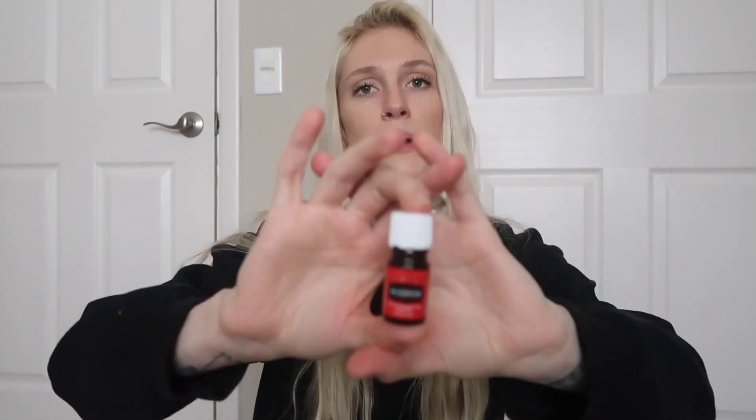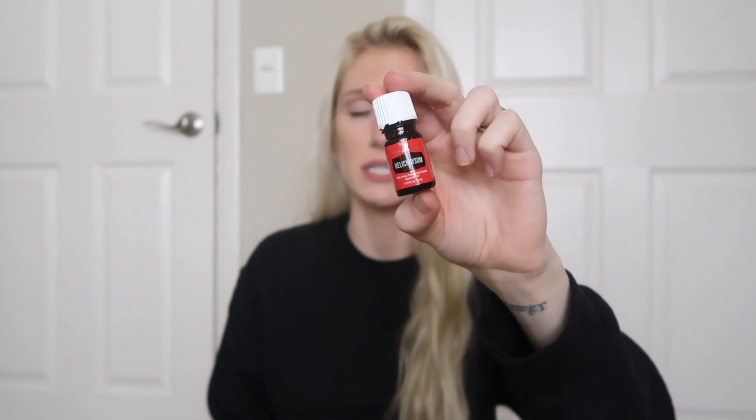Helichrysum. I don't know if that's how you say it, but this is amazing for your skin. I actually opened this because I got a few new tattoos recently, and this came in just like perfect timing for me to use it. I used this and frankincense to help heal my tattoos. I just mixed it in with my Aquaphor. A lot of people like to use the rose ointment, but I didn't have any, so Aquaphor worked well. I don't love the smell, I'm not necessarily going to diffuse it, but it's amazing for your skin. It's worth $119 for this little guy. I can't wait to add it to my moisturizer and see how it helps. Definitely helped with my tattoos.